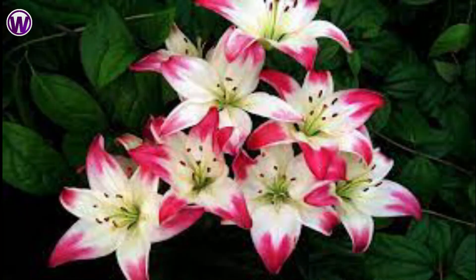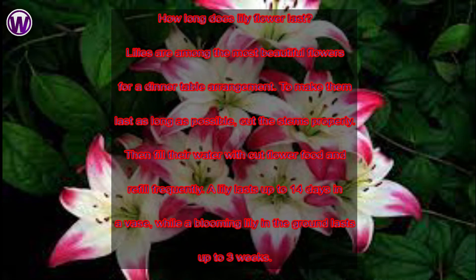Let's discuss some questions and answers. How long does a lily flower last?